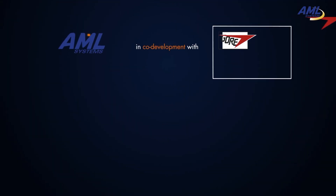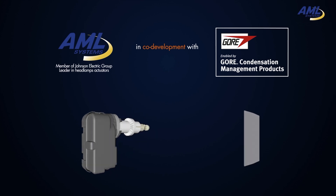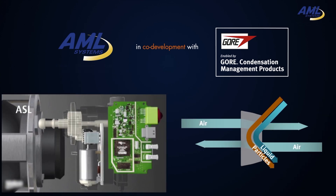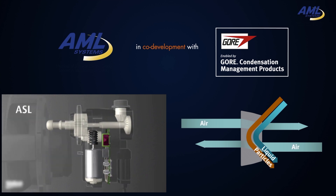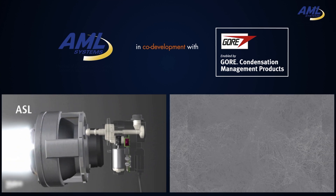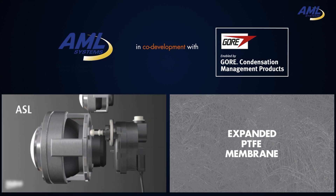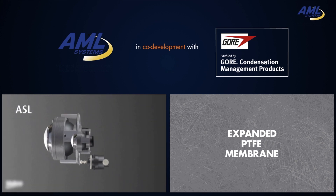AML Systems and W.L. Gore & Associates developed a brand new solution. Blending core competencies in actuators and in moisture management, we are bringing to the market an active solution for moisture removal — not just temporary condensation reduction. This provides a new level of protection for headlights.